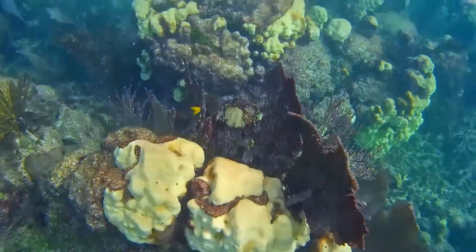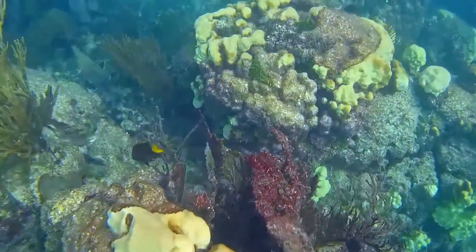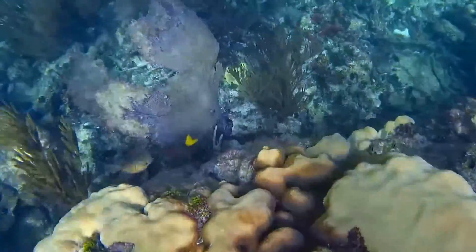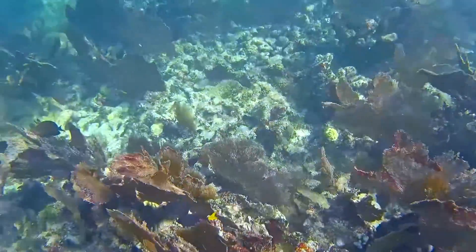Male damselfish prepare nest sites on dead coral surfaces within their permanent feeding territories. Spawning occurs at sunrise. Females attach their adhesive eggs to the coral. Males defend the eggs until hatching, which occurs before the morning of the 6th day of incubation.